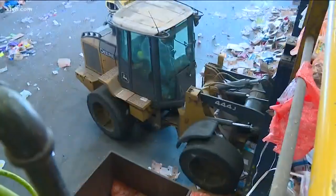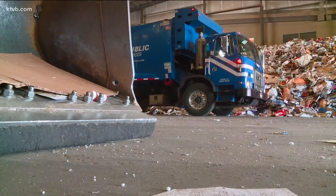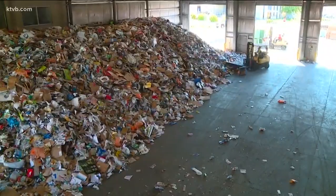It's a dirty job, but it's making our community more sustainable. At the end of the day, there's a lot of hands involved — it's very, very labor-intensive. Every day, 150 tons of recyclable trash is picked up in Boise and dumped onto this floor to be sorted.